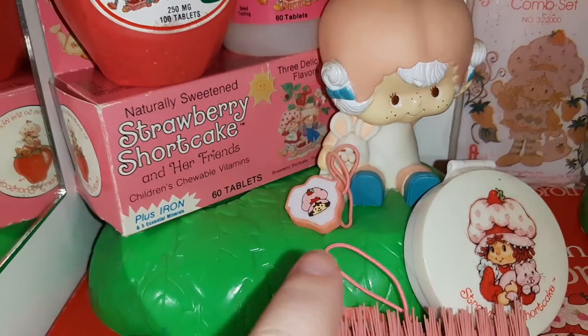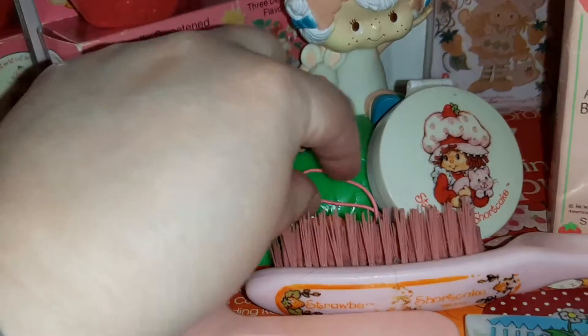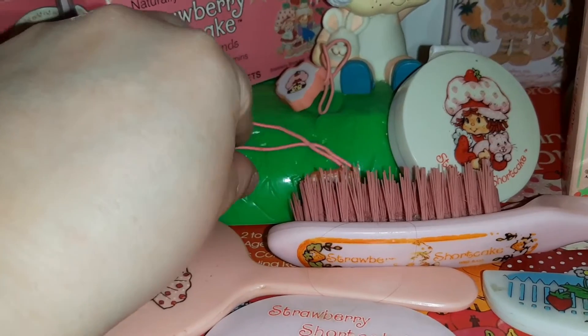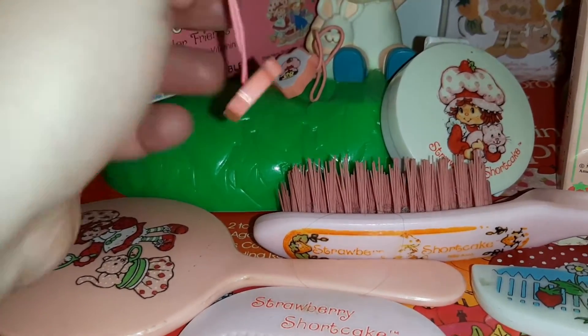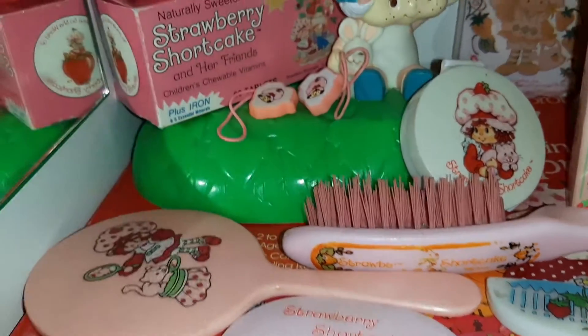These are little hair rubber bands — one of them has fallen down. These are just like the little ponytail holders we had in the 80s.